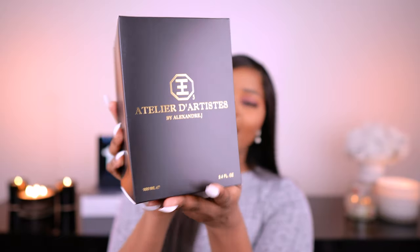Next up is a fragrance that I am not familiar with at all. I do not own any perfumes from this brand or this luxury house. This is Atelier d'Artistes by Alexandre J. Alexandre J is the fragrance house, and Atelier d'Artistes is the name of the collection. I got the 100 ml bottle. I was attracted to the packaging and was eager to try them, and I started with this one.